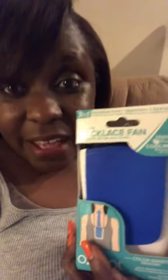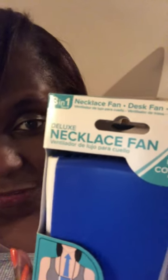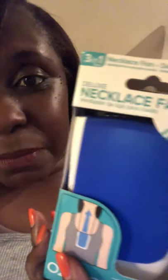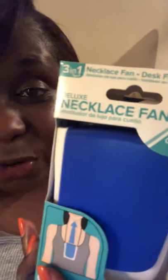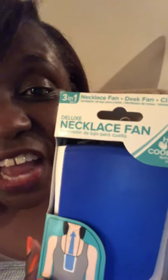I went on the fan aisle and lo and behold I see this — it is a three in one: a necklace fan, a desk fan, and a clip fan. It comes in a variety of colors, it is lightweight, it only uses two double-A batteries, and it is five dollars and ninety-four cents.